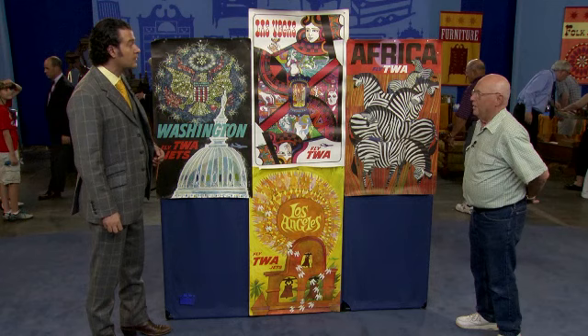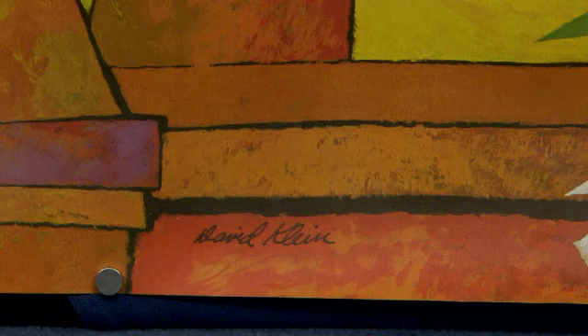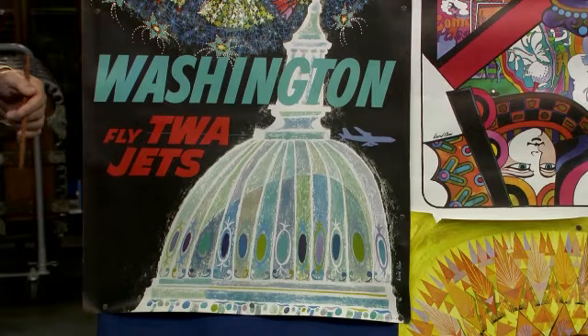I know that there are signatures on them but I don't know what the signatures are. In fact all of these have two things in common: they're all advertising TWA, and they're all by the same artist, David Klein. David Klein was one of the most prolific commercial poster designers of the 20th century, in large part because of the great amount of work he did for TWA.